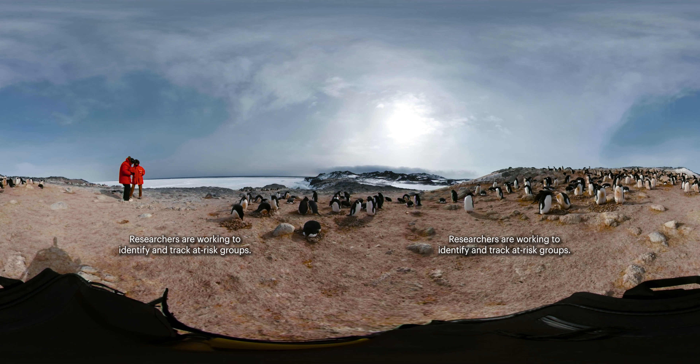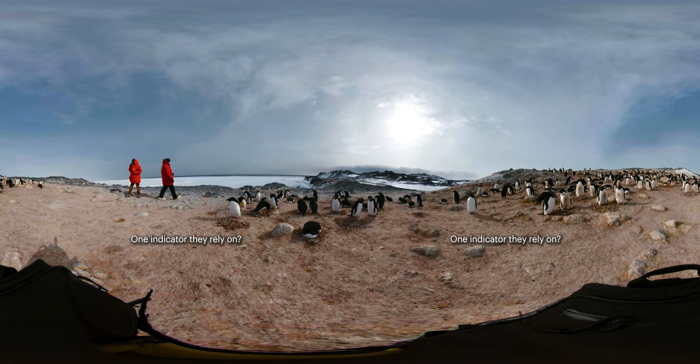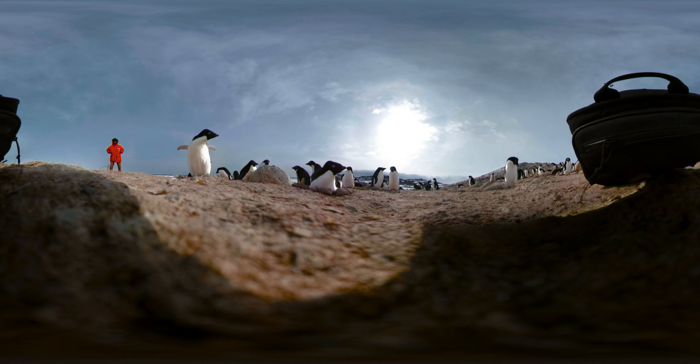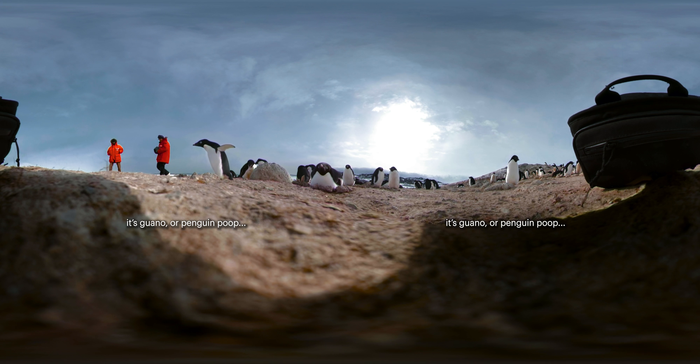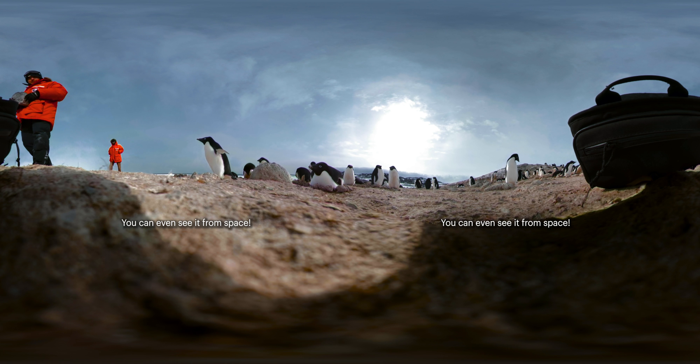Researchers are working to identify and track at-risk groups. One indicator they rely on? You just landed in it. This pinkish-gray substance isn't dirt — it's guano, or penguin poop, that has been building up for 10,000 years. You can even see it from space.